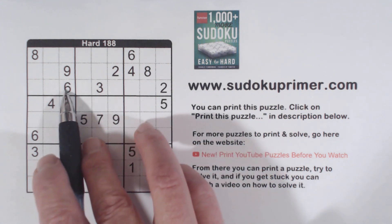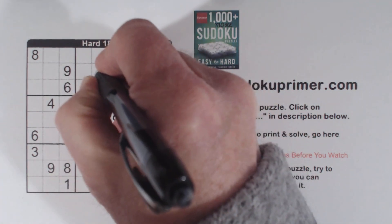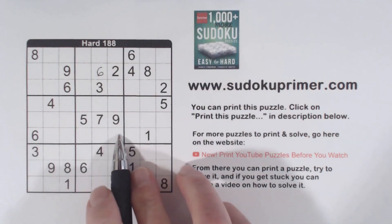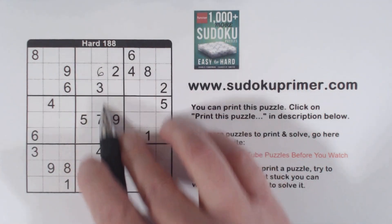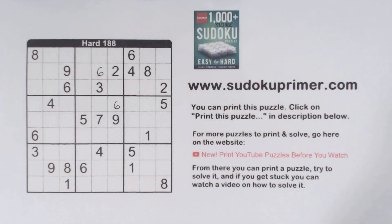We've got a 6 here and a 6 here and a 6 here, so that makes that a 6. We've also got 6 here and 6 here and now 6 here, so that makes that a 6 right there.